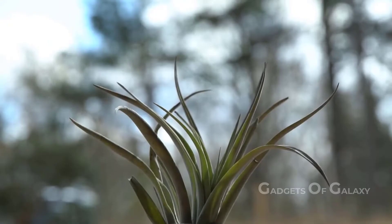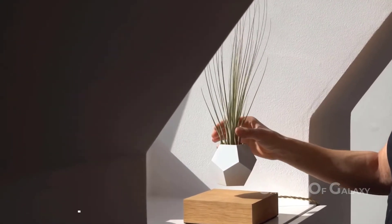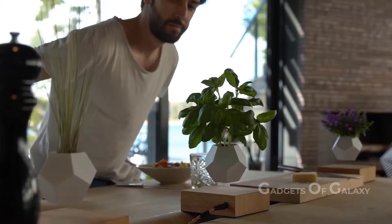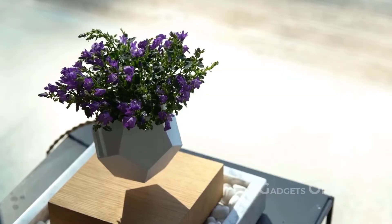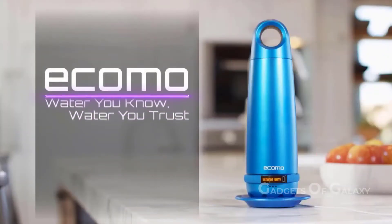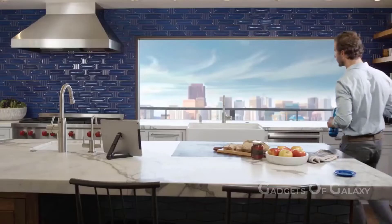The rotation especially benefits air plants, as nutrients are absorbed through their leaves rather than a conventional root system. Studies have shown that magnetic fields accelerate the ripening of certain fruits, enhancing plant metabolism. In Sweden, where winters are long and dark, the makers of Life crafted a product that maximizes light and life, making it a perfect centerpiece for a well-designed home.